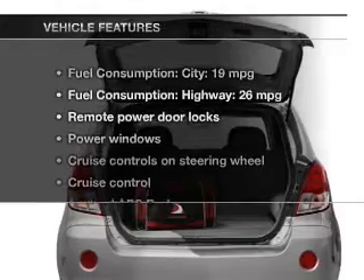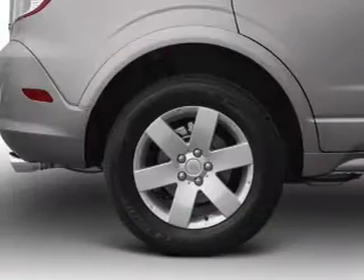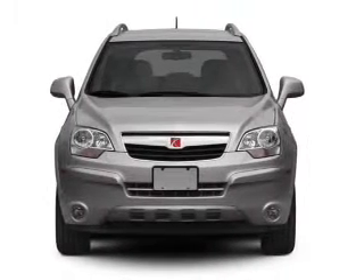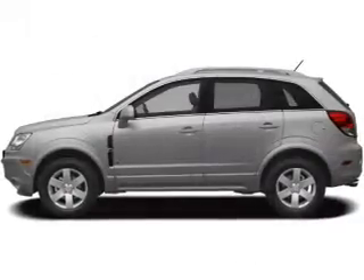With these notable features, you won't want to miss out on the opportunity to own this amazing ride. Power door locks, power windows, cruise control, an AM/FM stereo with a CD player, satellite radio, power mirrors, and power steering.